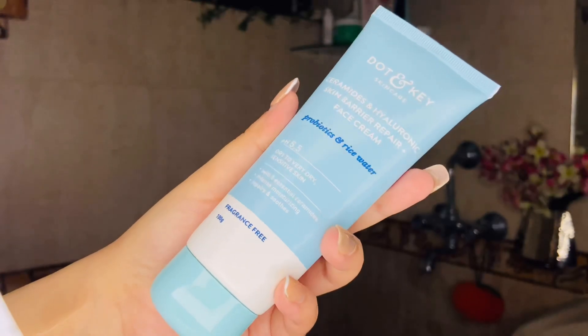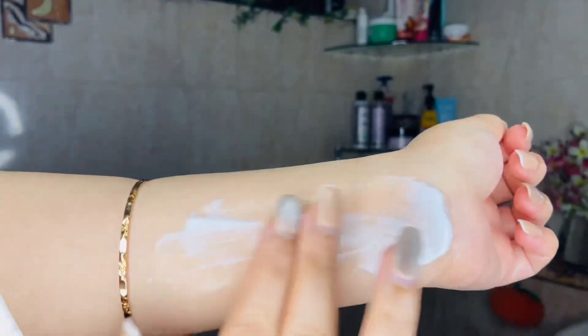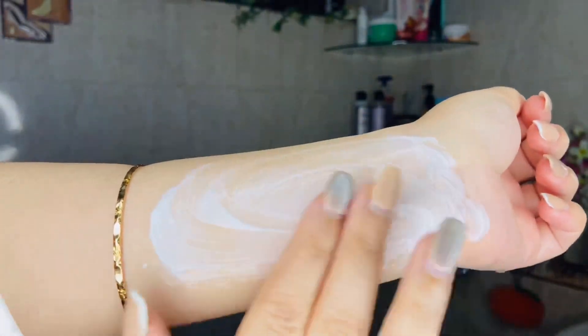For face serum, I always like to tap my face rather than rub it. Next, I will apply Dot & Kika Ceramides and Hyaluronic Acid Face Cream. This is a little on the thicker side, so if your skin is very oily you might not like it, but it really nicely moisturizes your face. I take a decent amount, warm it up with my palms, apply it on my face, and massage it in a little upward motion — it keeps your face moisturized all day.